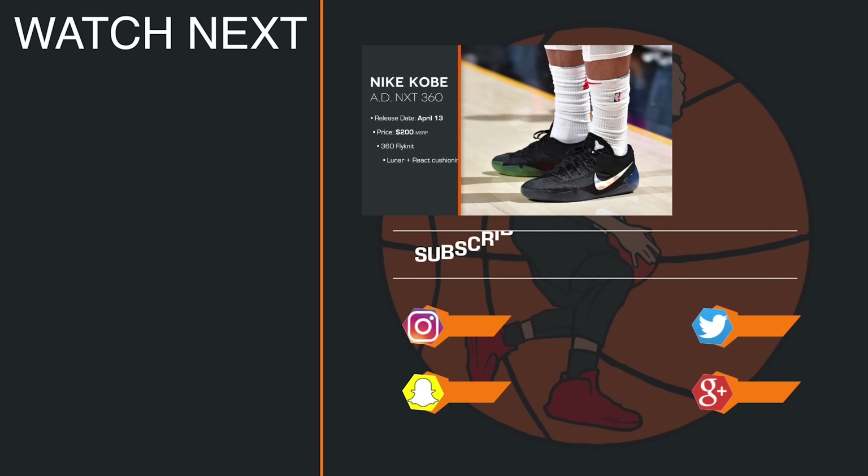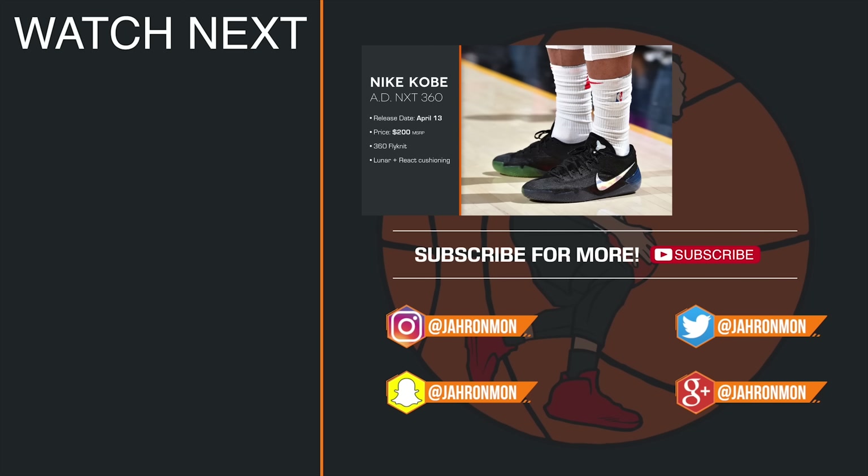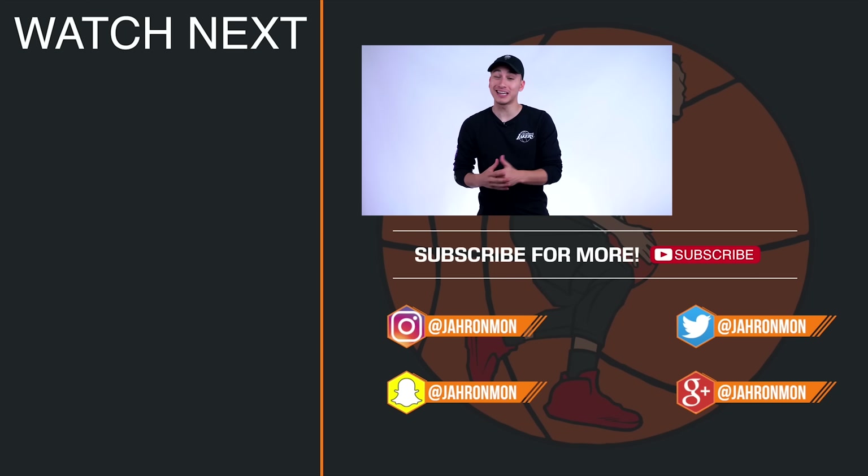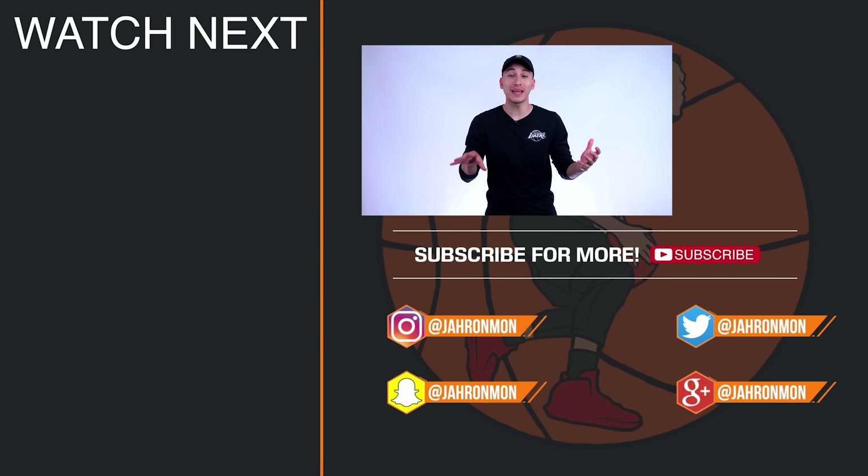The Kobe AD NXT 360, which is the newest model in the Kobe Bryant signature line, will drop on April 13th for a retail price of $200. I know what you guys are thinking — that price is absolutely absurd — but I'm here to ask the question and even try to answer: are the Kobe AD NXTs worth all that cash?